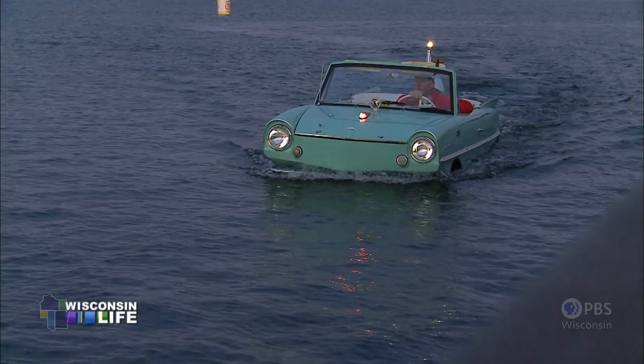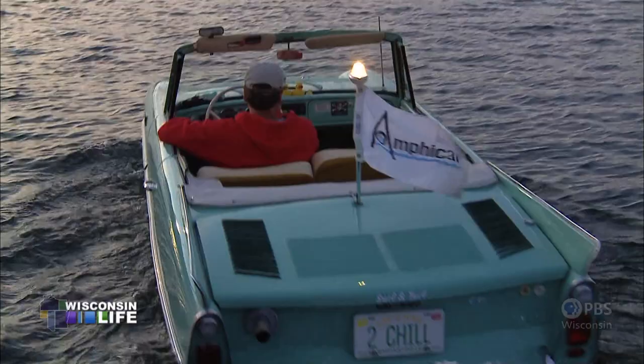I believe they're right around $2,300. If you had a choice back in the 60s to have one of these or a Corvette, I think you would have picked a Corvette.